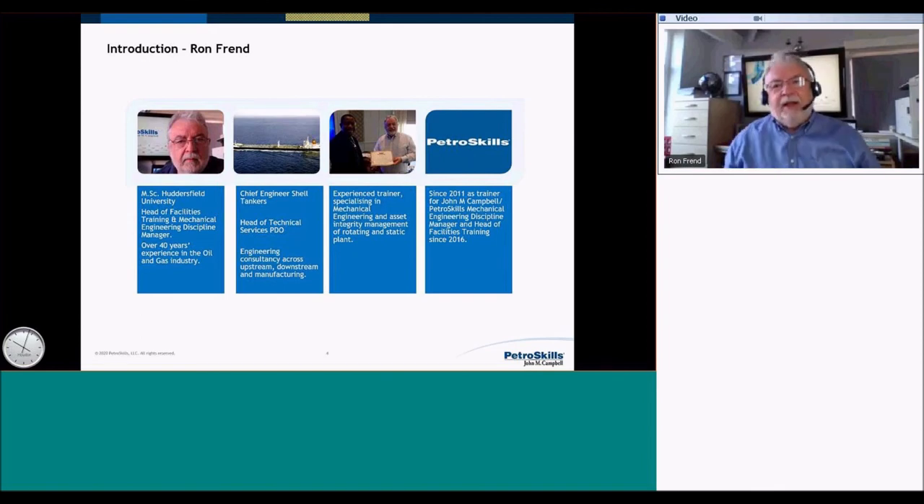My name is Ron Friend. I'm the head of facilities training for PetroSkills. I came in through John M. Campbell's. I got my master's at Huddersfield University. I used to be a marine engineer — I was with Shell Tankers from 1970 through 1984, then seconded to Petroleum Development Oman, still with Shell, in 1984. I started as an engineer and ended up as head of technical support, then left to start my own consultancy. Right now I'm working with PetroSkills doing quite a lot of training, and with the current environment we're doing more and more virtual.